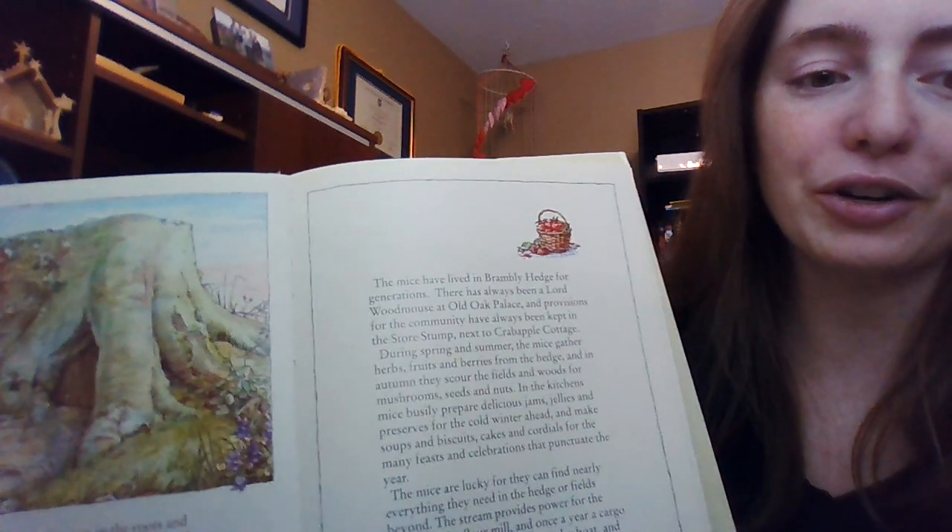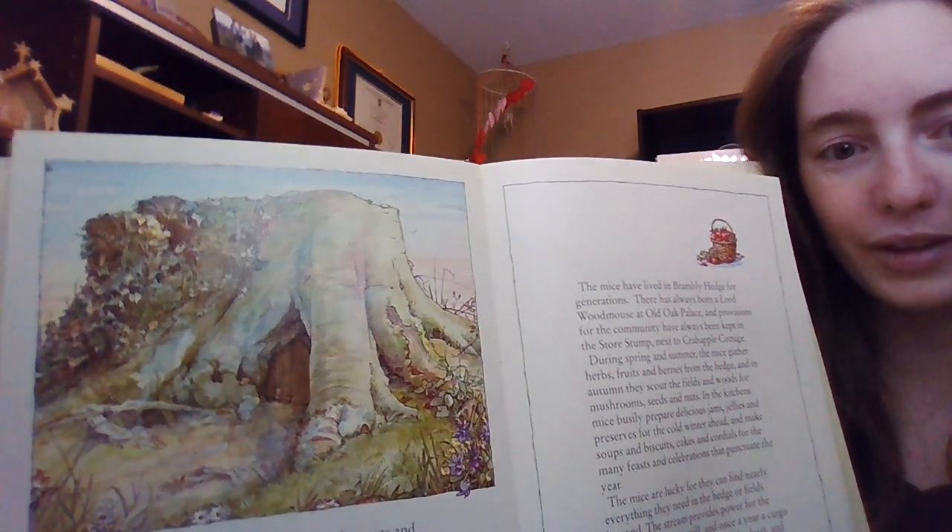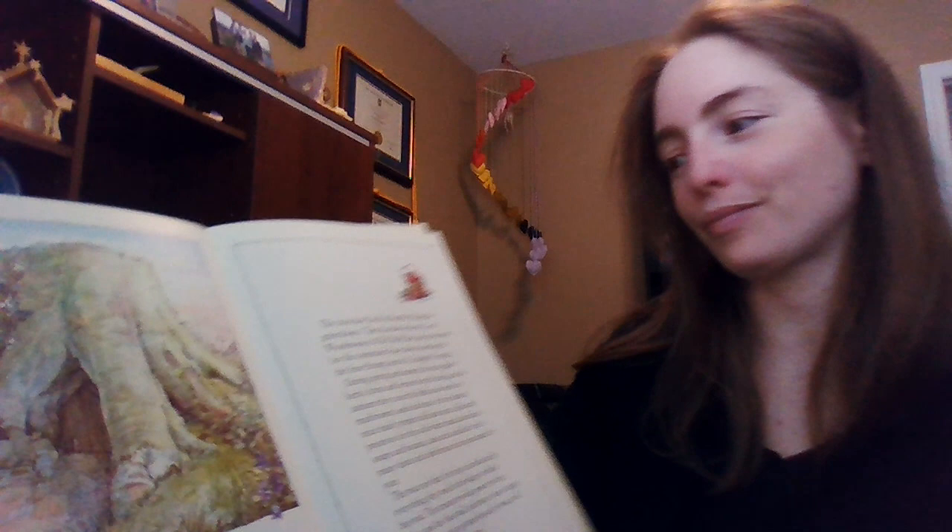Mice have their houses in the roots and trunks of trees. And if you look very hard next time you're out walking in the country, you might be lucky enough to catch a glimpse of a small window, or through an open door, a steep flight of stairs. If you do, you'll know you have found Brambley Hedge. Don't tell anyone where it is, will you? The mice are shy and would not want to be disturbed. There's a little picture — you can see the tiny door there in the stump. The mice have lived in Brambley Hedge for generations. There has always been a Lord Woodmouse at Old Oak Palace, and provisions have always been kept in the Store Stump next to Crabapple Cottage.